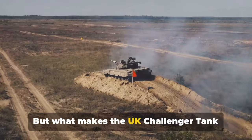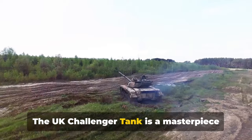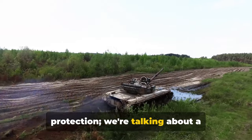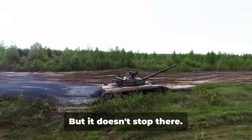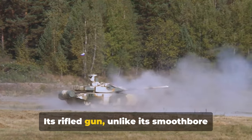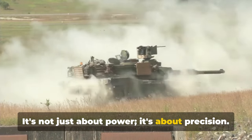But what makes the UK Challenger tank stand out in a league of its own? This isn't just any military vehicle. The UK Challenger tank is a masterpiece of engineering, setting the bar high with its advanced armor. This isn't just run-of-the-mill protection — we're talking about cutting-edge composite armor designed to withstand the toughest of blows. The Challenger also packs a punch with its impressive firepower. Its rifled gun, unlike its smoothbore counterparts, ensures a level of accuracy that's second to none. It's not just about power — it's about precision.